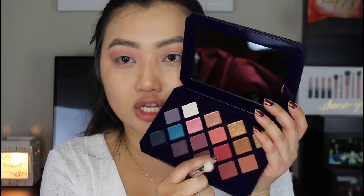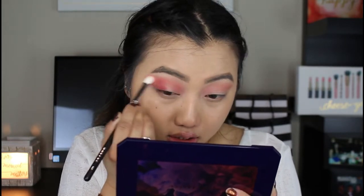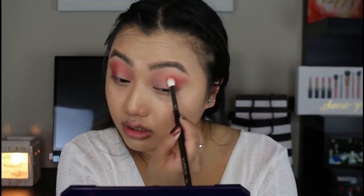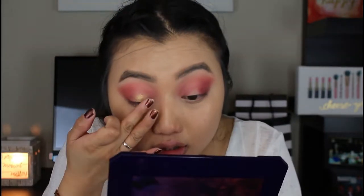I'm going in with this nice reddish shade on the outer corners. So far, so good. I'm really liking it — the shades are really pigmented and really nice, and it was really easy to blend too. Next up I am going in with the gold shade. It's very, very pretty. Nice. I like this. It's really, really gold and really shimmery.